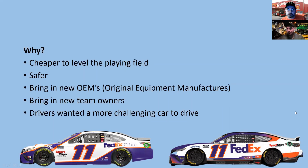Starting with why they made the change: they wanted to make it cheaper, level the playing field, make it safer, and bring in new manufacturers — hopefully get Dodge back and others. They want to bring in new teams and owners, like Dale Earnhardt Jr. potentially moving up. The drivers asked for it too, wanting a more challenging car. It's cost-effective long-term — you can only use components from 26 approved single sources, so the best and worst teams have identical stock parts.